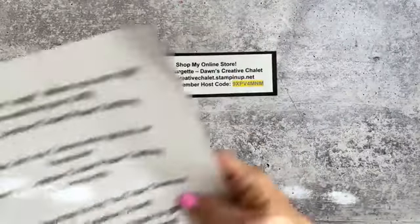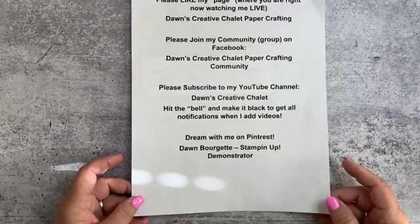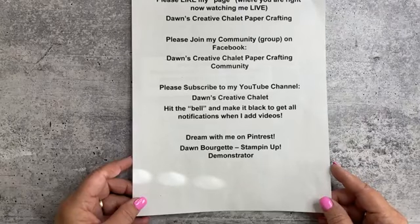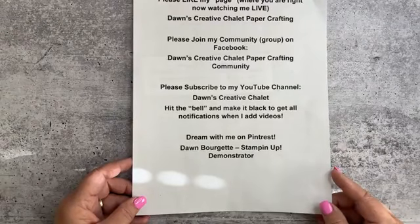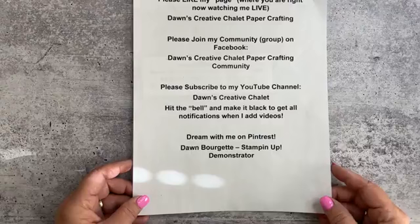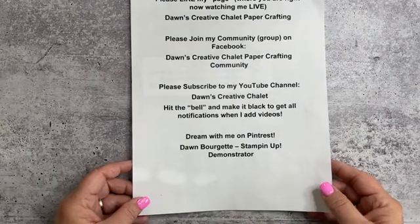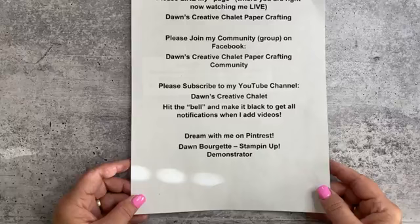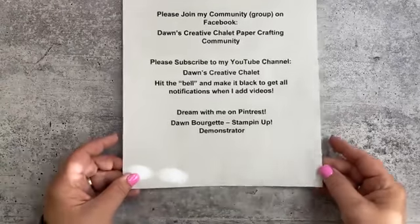First of all, make sure to like my page. If you somehow found me here, I'm glad you're here. Go ahead and click on the like button, and I also have a community on Facebook called Dawn's Creative Chalet Community. Go ahead and join me over there, and also please subscribe to my YouTube channel. Click on that black bell so it turns black and you'll get all notifications. I'm also on Pinterest so go ahead and follow me there as well.